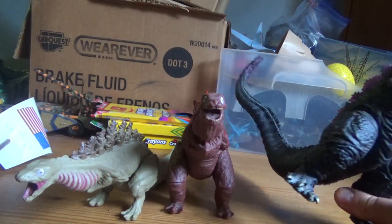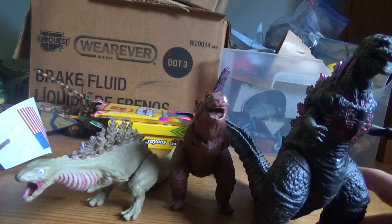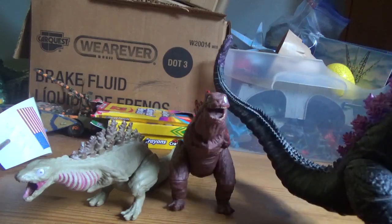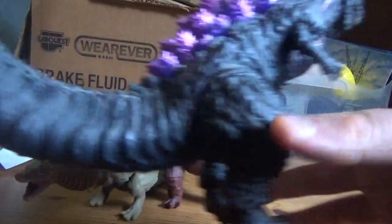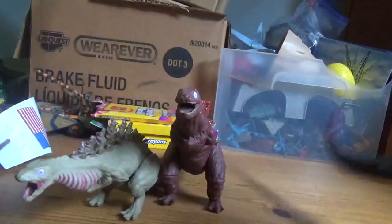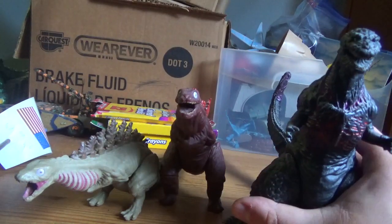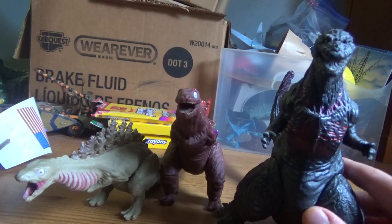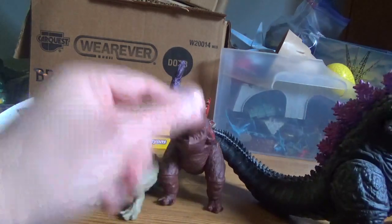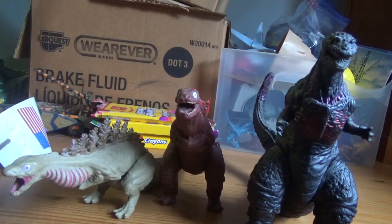After being struck by bombs, he unleashes his atomic breath, and he can also shoot out of his tail and his dorsal fins. After that, he gets frozen — the Japanese Defense Force decides to freeze him. And not only that, but at the end he spawns some little tail creatures right here. That's pretty much Shin Godzilla's history.